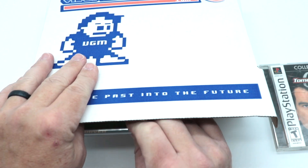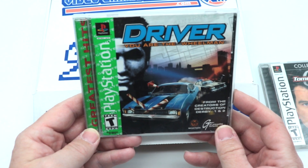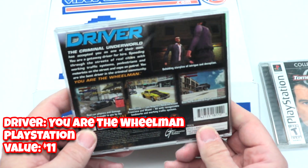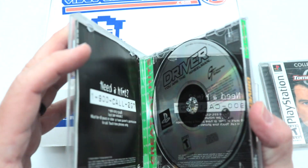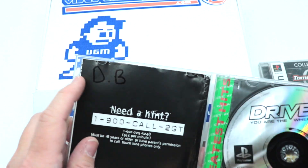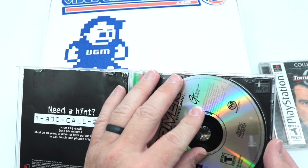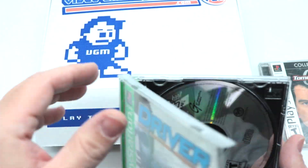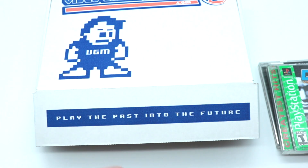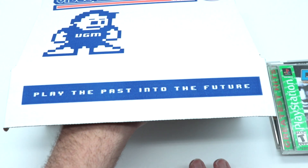Feels like another disc-based game — Driver: You Are the Wheelman. This is the Greatest Hits collection. I have to admit I've never been a fan of these, and I don't really care for GTA-style games either. Someone wrote in the manual — don't write in your manuals. The disc actually looks a lot better. I'll flash the value on screen. Not really games I want to play.